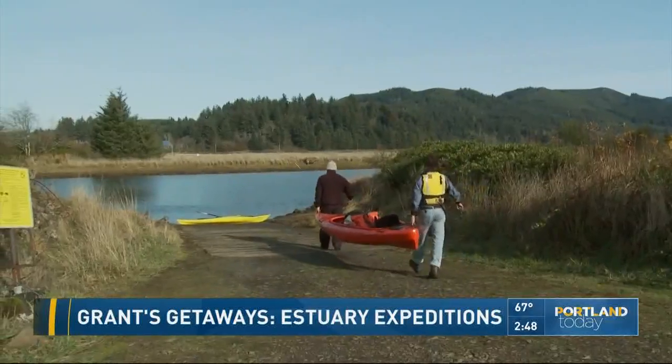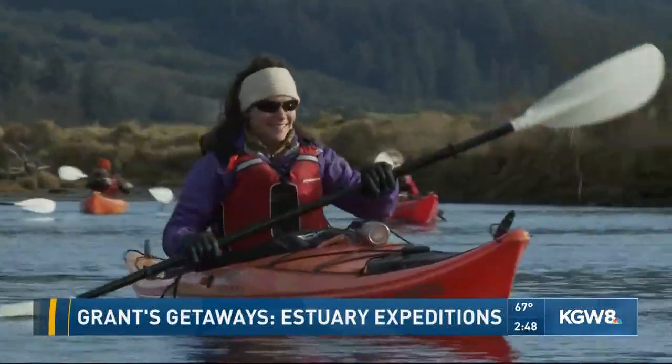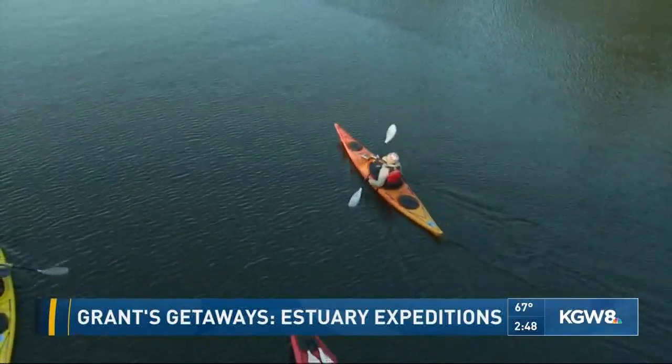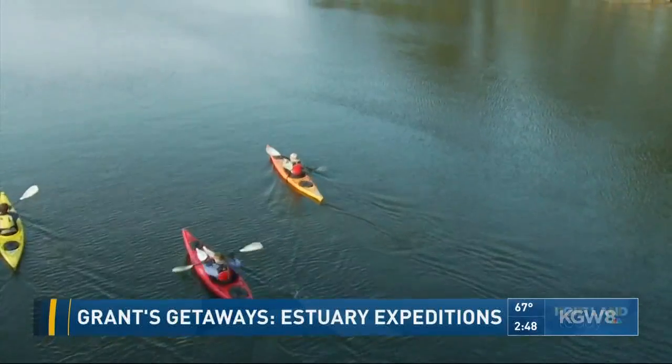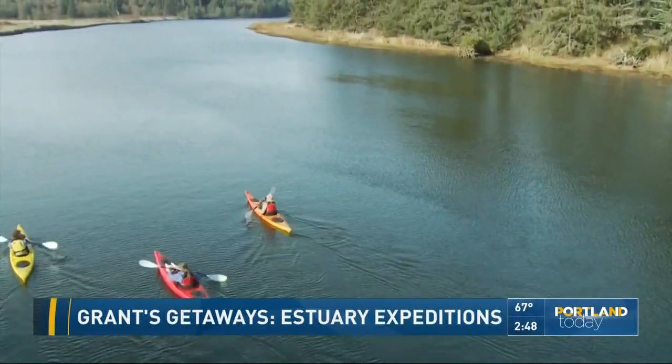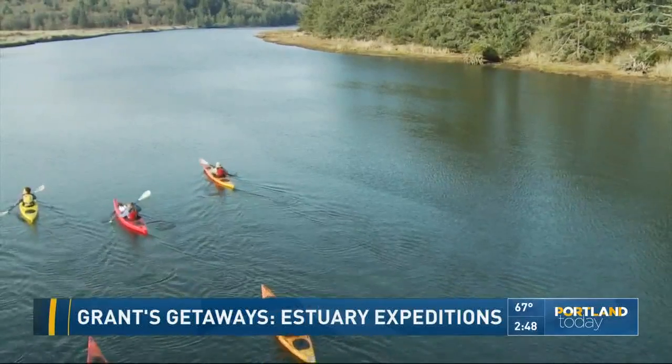Just 12 miles north, another estuary invites you to explore from a different point of view. We see bald eagles, red-tailed hawks, osprey. The bird life out here is just phenomenal. The Little Nestucca River cuts a beeline through the Nestucca Bay National Wildlife Refuge.